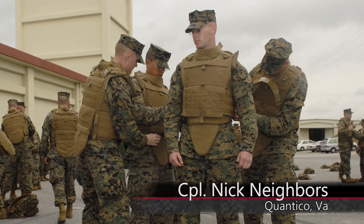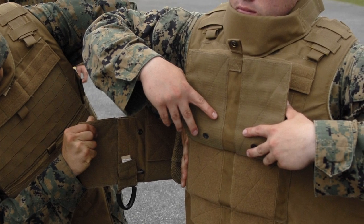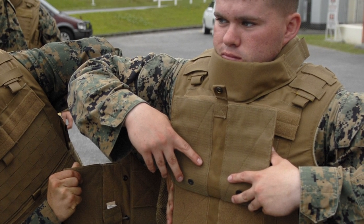The Modular Tactical Vest has saved countless Marines from serious injury in the Global War on Terror. Ask any Marine who's worn it though, and they'll tell you it's not the most comfortable piece of gear.